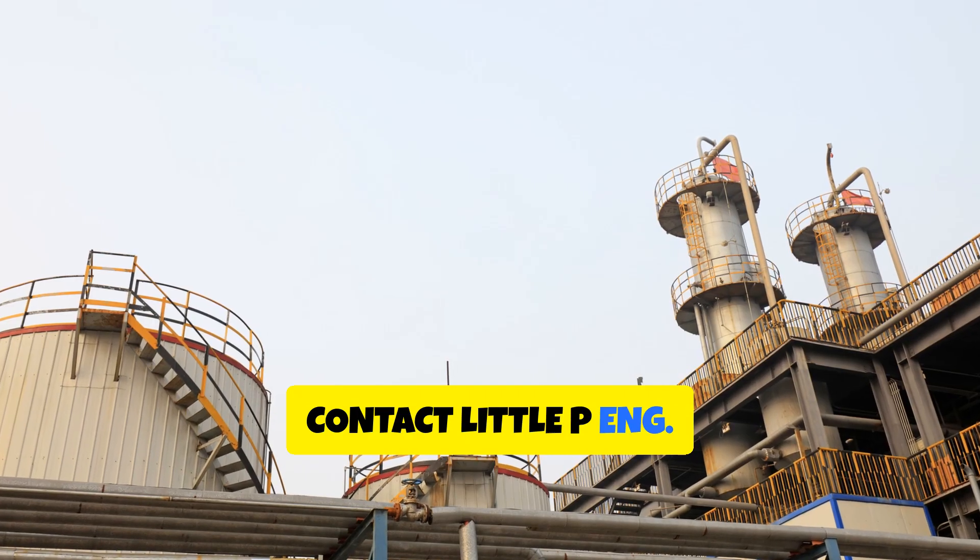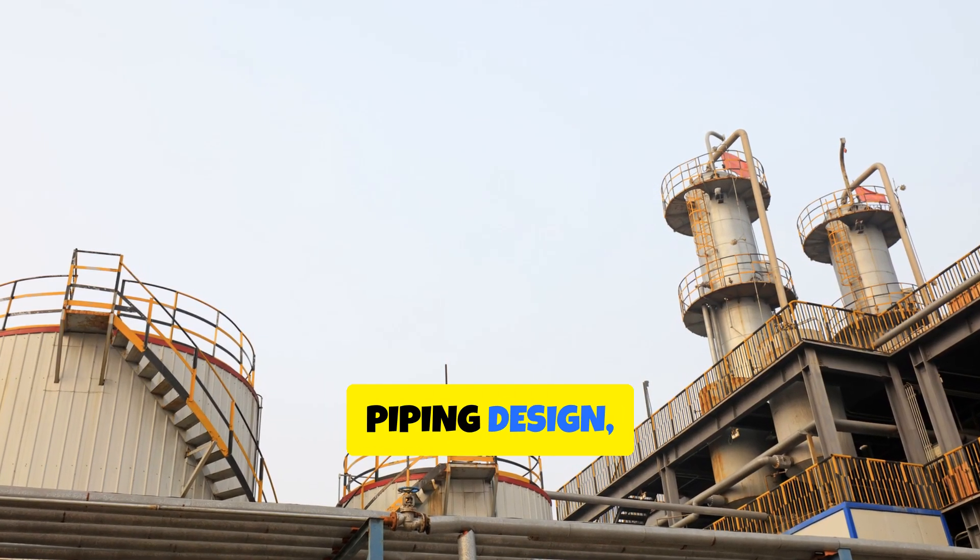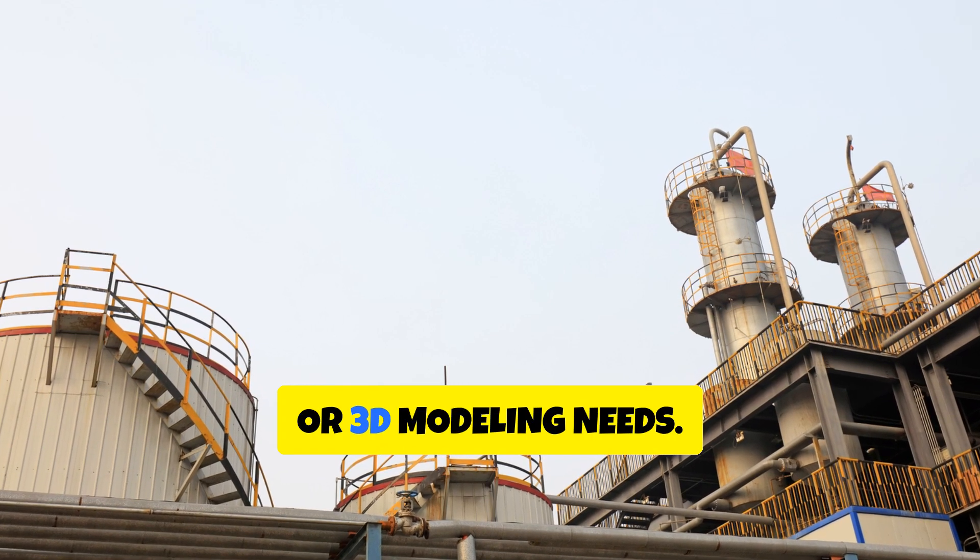Contact Little PNG Engineering Consultancy Services today for your piping design, drafting, or 3D modeling needs.